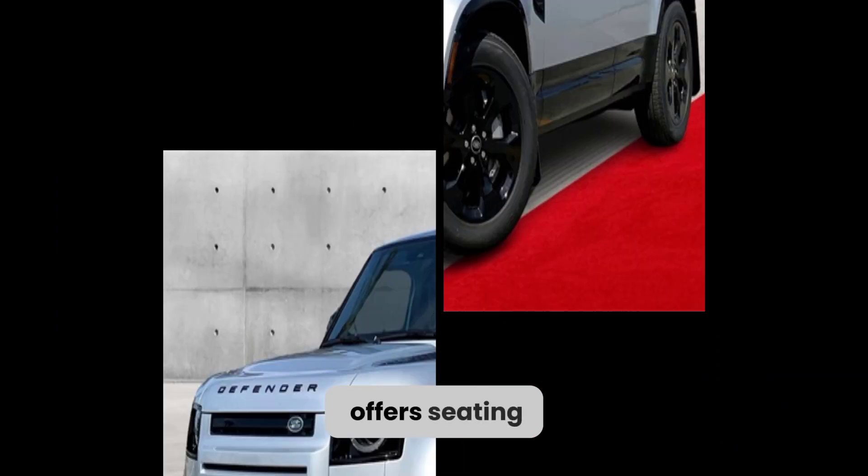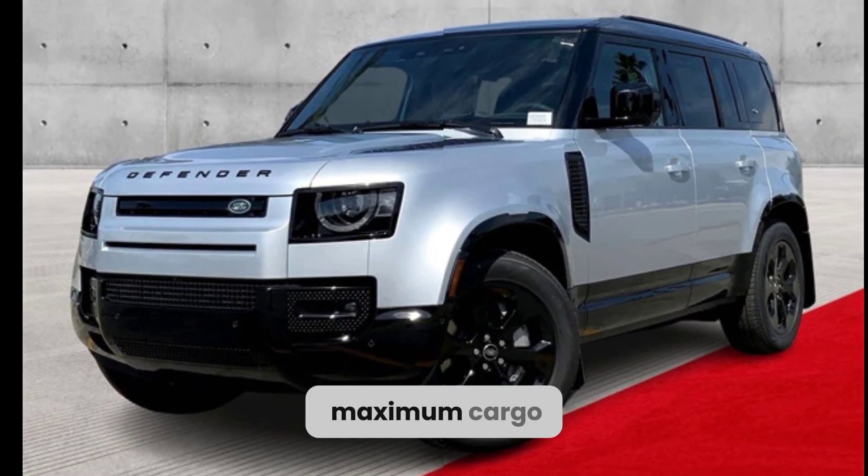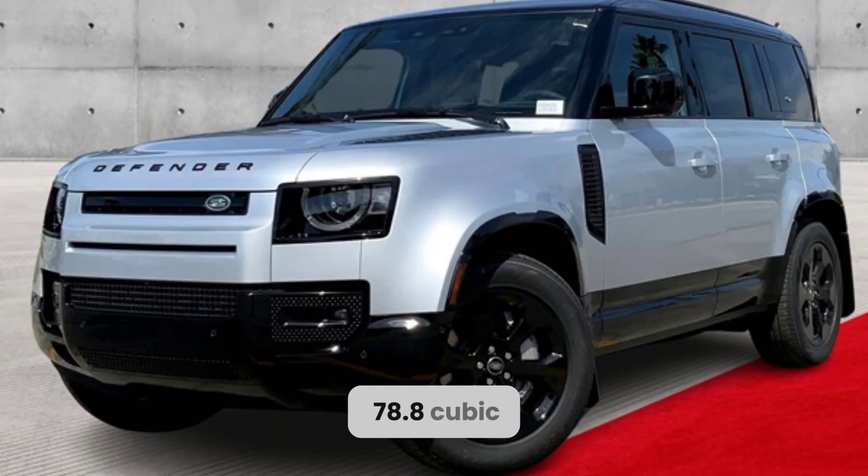The 110 offers seating for up to seven passengers and a maximum cargo capacity of 78.8 cubic feet.